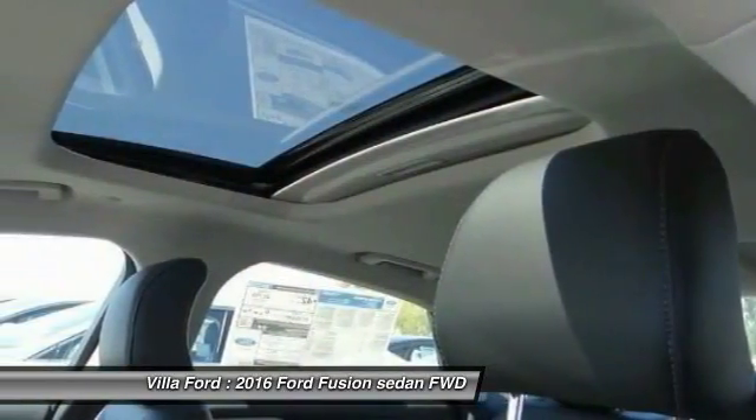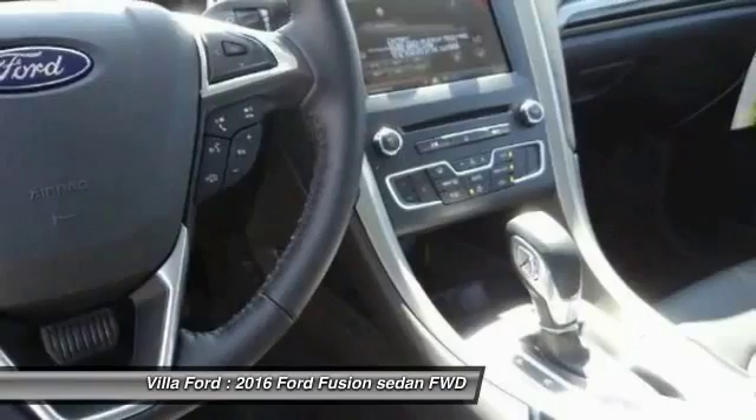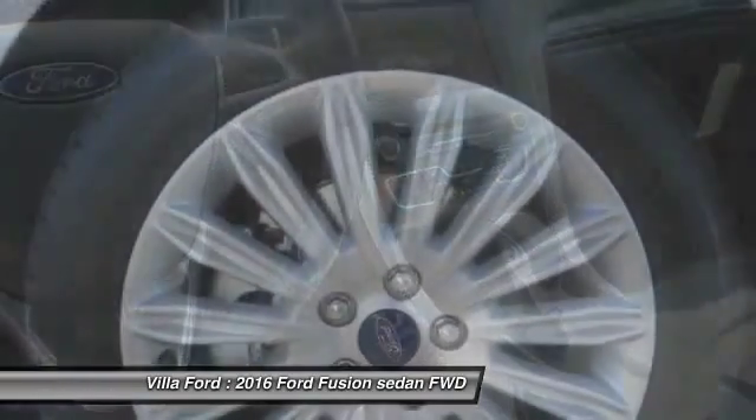Automatic stability control, AM/FM stereo radio, child safety locks. Come see the car for yourself.